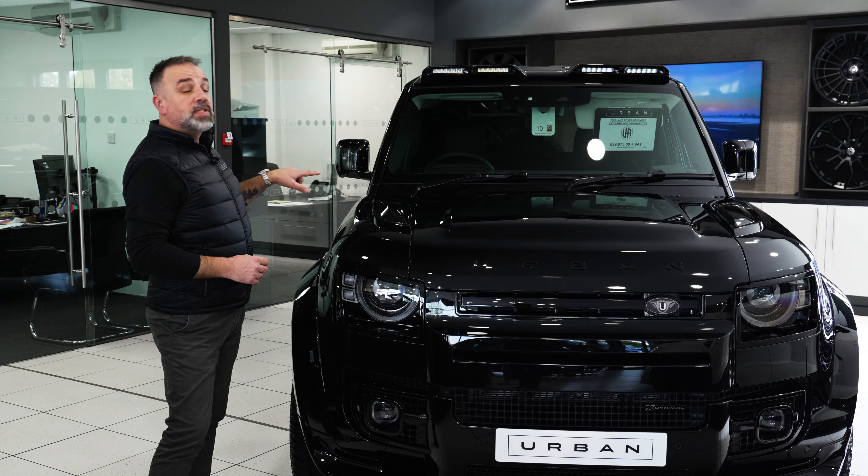Another firm favourite in the Urban camp is our absolutely awesome RS6 — the perfect all-weather car with winter approaching. There is no better family car at the moment. This car is complemented with Vossen HF2s and our full Urban kit. We've got four of these cars in stock currently in various colours, so get on the phone or drop us an email, give the guys a shout and we'll certainly look after you on a deal.